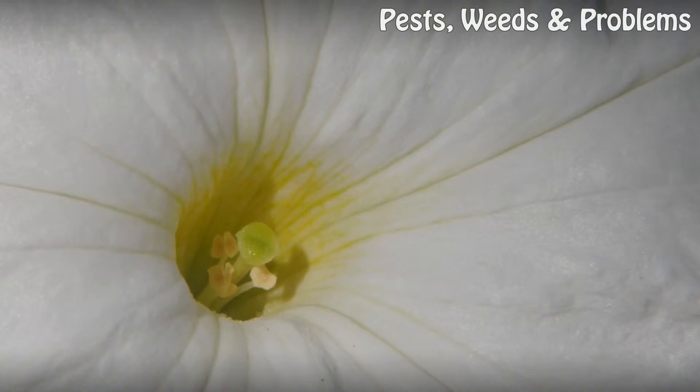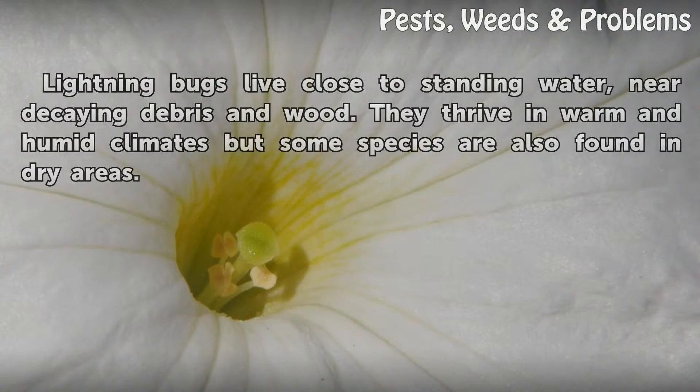Habitat. Lightning bugs live close to standing water, near decaying debris and wood. They thrive in warm and humid climates, but some species are also found in dry areas.